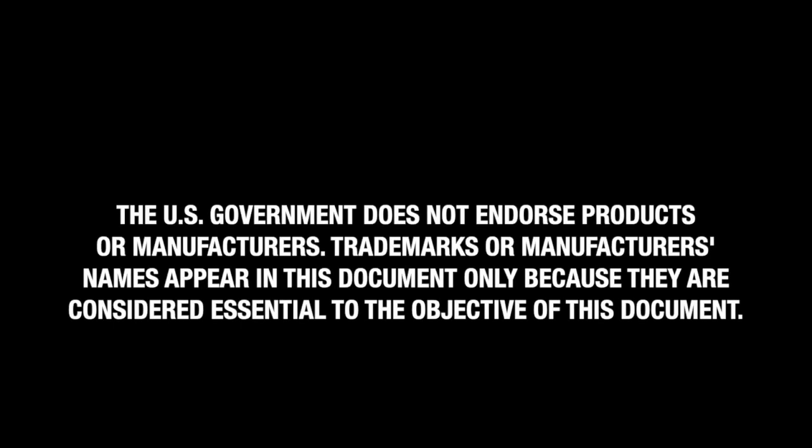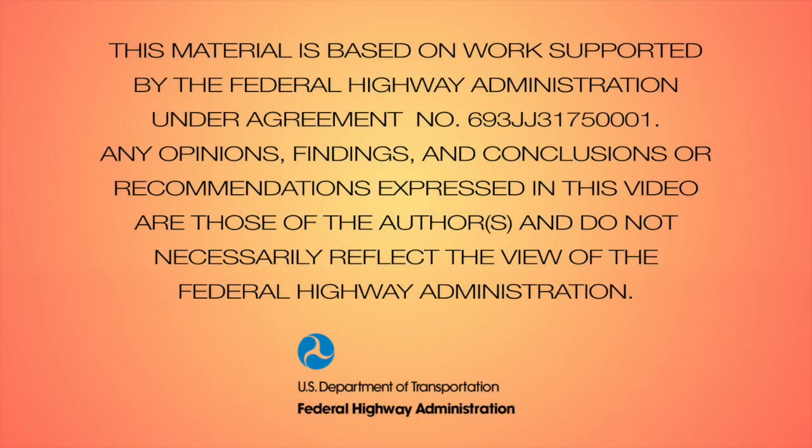The U.S. government does not endorse products or manufacturers. Trademarks or manufacturers' names appear in this document only because they are considered essential to the objective of this document. This material is based on work supported by the Federal Highway Administration under Agreement No. 693-JJ-3175-0001. Any opinions, findings, and conclusions or recommendations expressed in this video are those of the authors and do not necessarily reflect the view of the Federal Highway Administration.